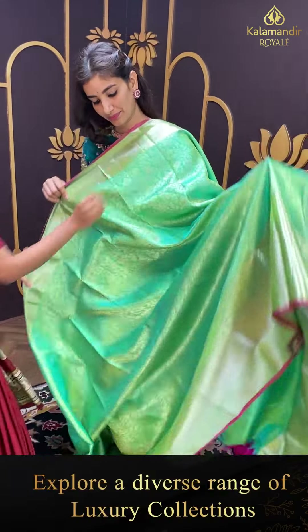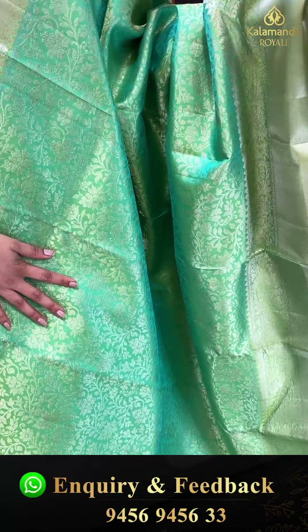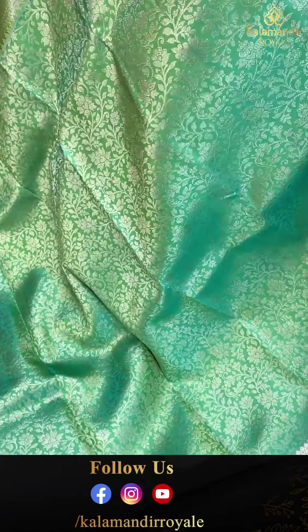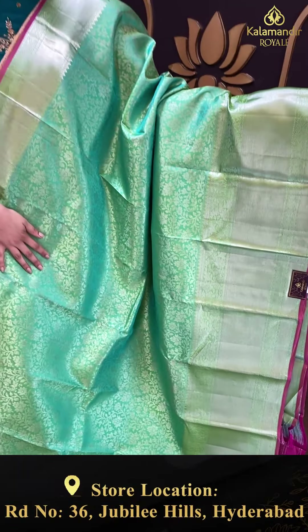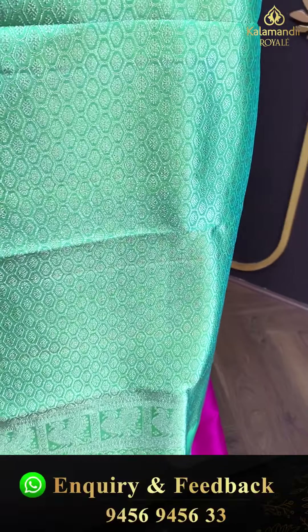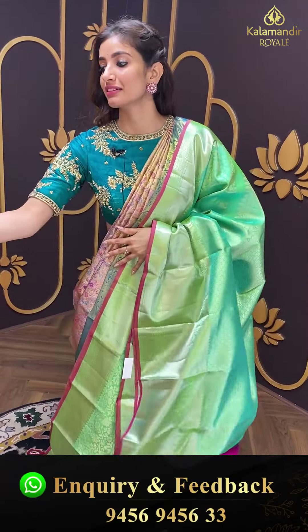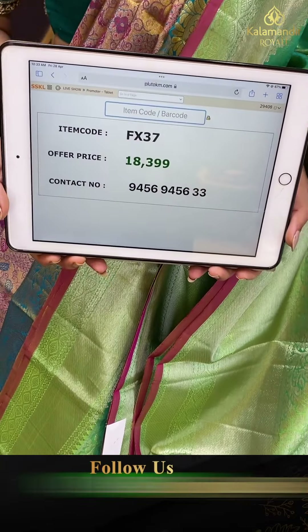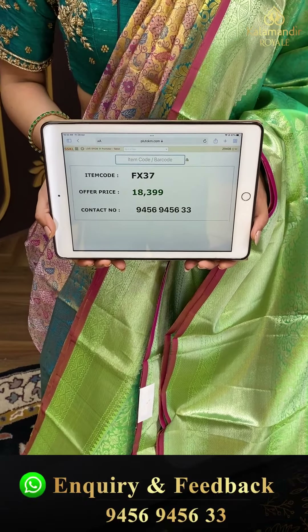Moving on to the next saree — beautiful sage green color with silver floral jaal all over the body. Elegant kanchi border with silver outlines and flowers. Brokket pallu. Contrast blouse in pink color. Code FX37, and the price is ₹18,399. Click a screenshot and send to our number.